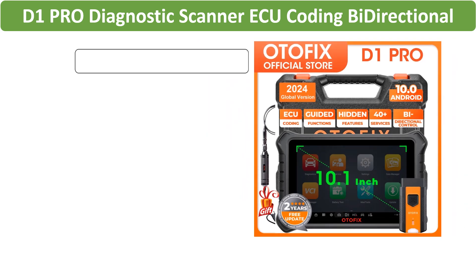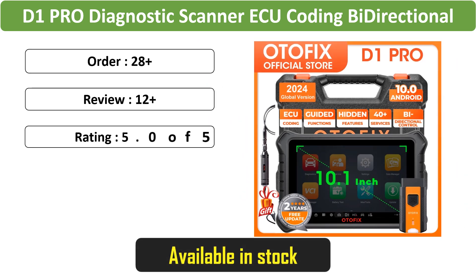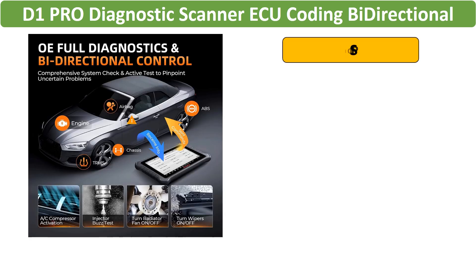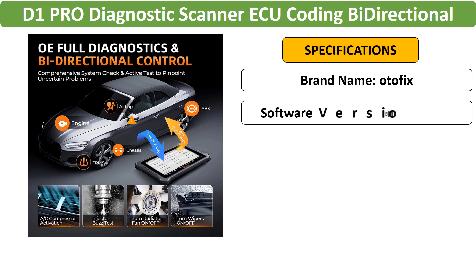Number 2: Otifix D1 Pro Diagnostic Scanner. Enjoy bi-directional control and ECU coding with this Bluetooth-enabled diagnostic tool. Benefit from 2 years of free shipping and OBD2 scanning capabilities for efficient car diagnostics.